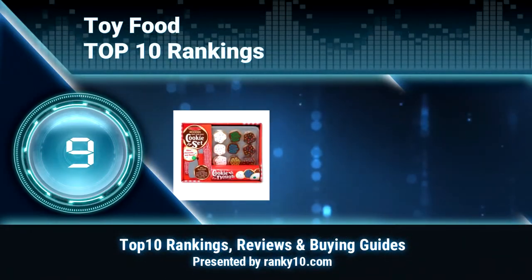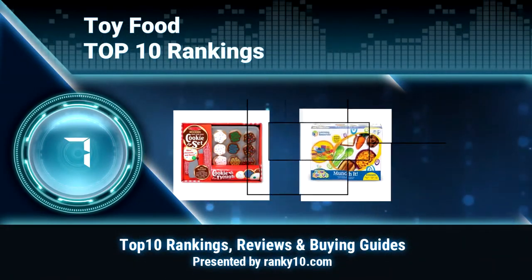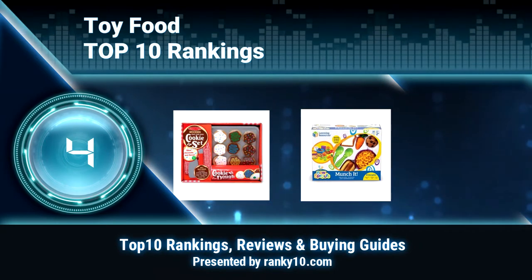Welcome to Ranky 10 Video Rankings. We announce the top 10 rankings of toy food. Let's get started.